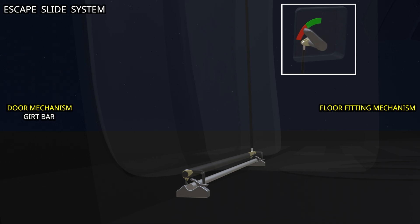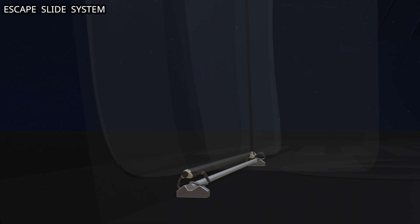When the handle is moved to auto, the door mechanism hooks release the girt bar, and allow the floor fitting mechanism to engage. This locks the girt bar to the aircraft floor. Now let's understand how the escape slide deploys.